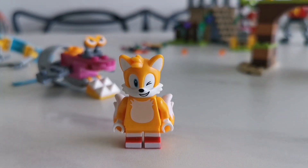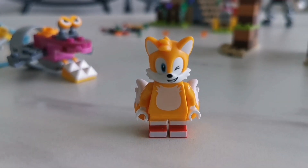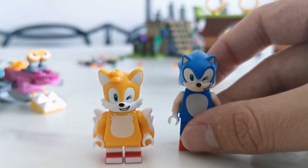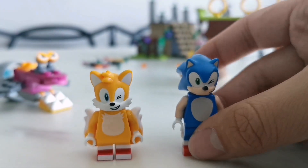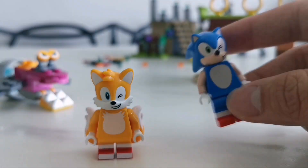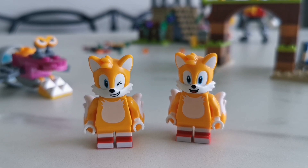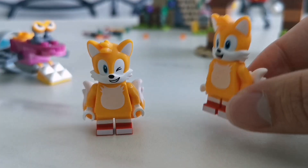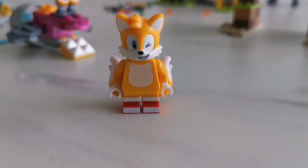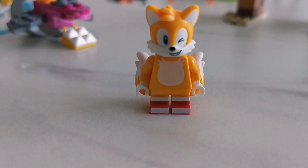Now we have Tails, and Tails' design is really good. Here's the front and here's the back. This time he got his winking eyes, just like Sonic got the winking eyes. They both can wink at each other — they're both winking. Here's the comparison with the Tails we got from last year: everything's the same, just the head is different. This one has winking eyes and that one has normal eyes. I also forgot to mention he got a smile with teeth showing, just like Sonic showing his teeth.